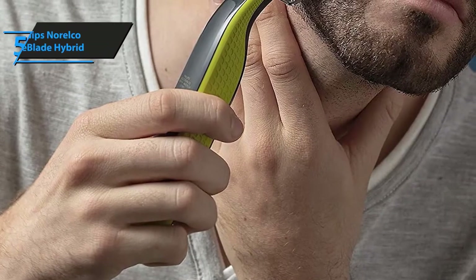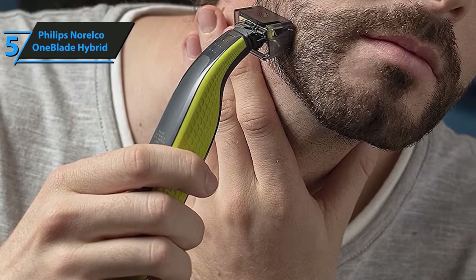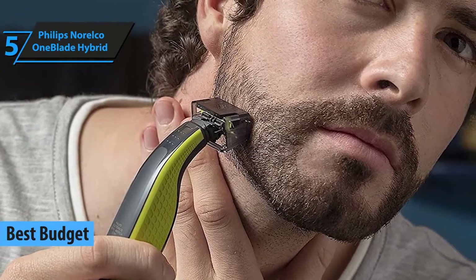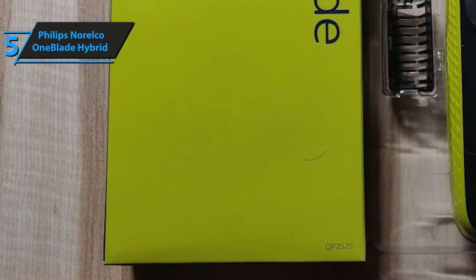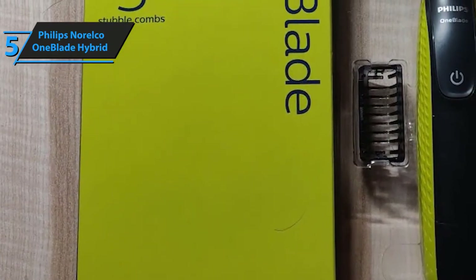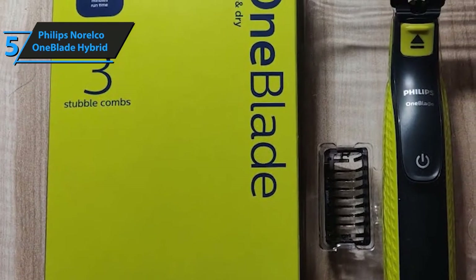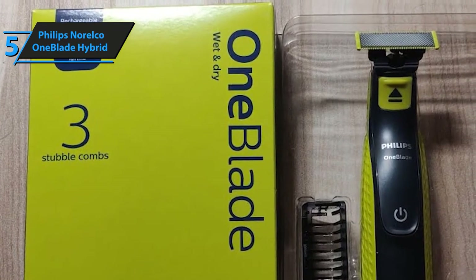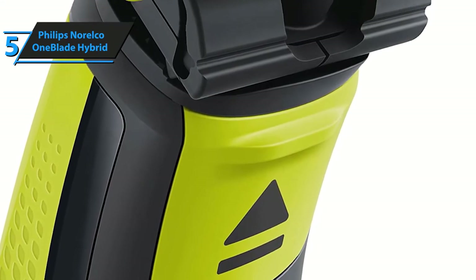People are generally not comfortable with budget electric shavers, and for a good reason too. Low cost shaving machines are typically built from cheap material, they're prone to malfunctioning, and even in best case scenarios they barely get the job done. Even though this is typically true, there are a couple of hidden gems. The best we've managed to uncover is the Philips Norelco OneBlade Hybrid Electric Shaver, and its one blade system deserves our immediate attention as it's easily the most impactful and most important feature of this budget shaver.